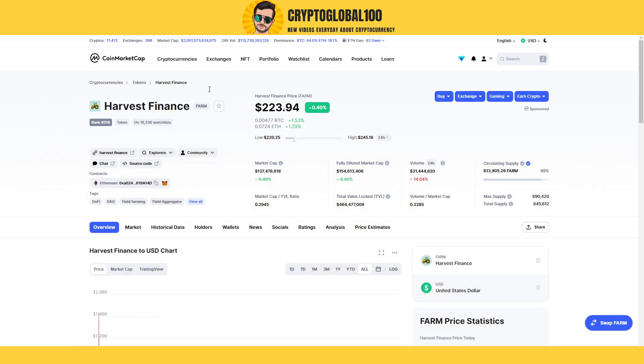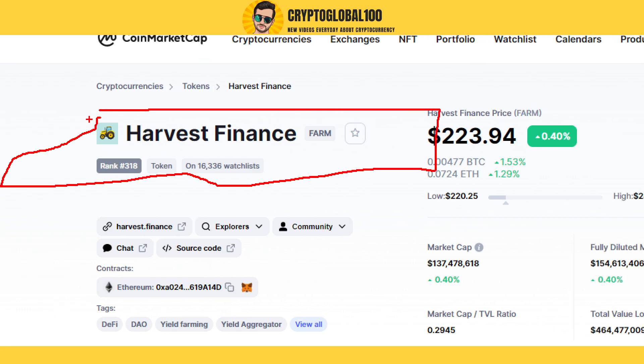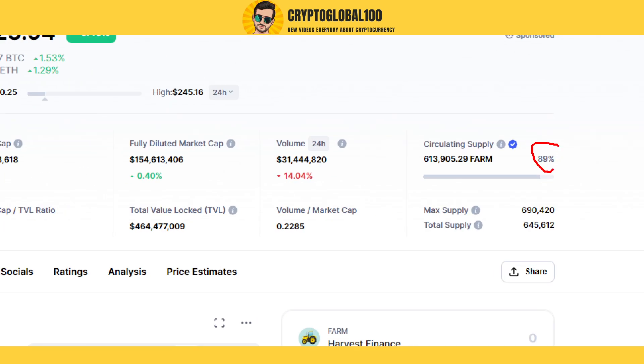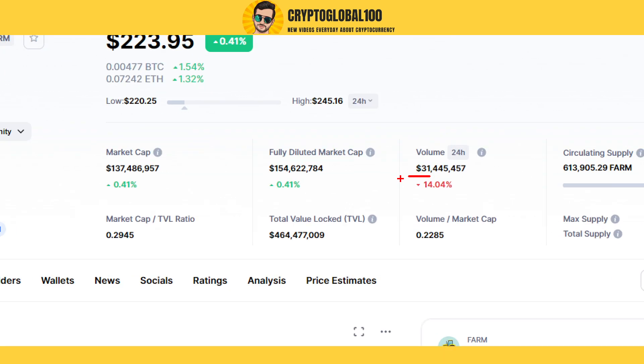Hello guys, welcome back to the channel Crypto Global 100. Today I'm going to talk about Harvest Finance — FARM token. It is one of the hidden gems and this coin has not been pumped yet. You can see the supply is almost near 100%, with a limited supply of only 600,000 and a total supply of 690,000. It's a low cap coin with only 31 million volume.